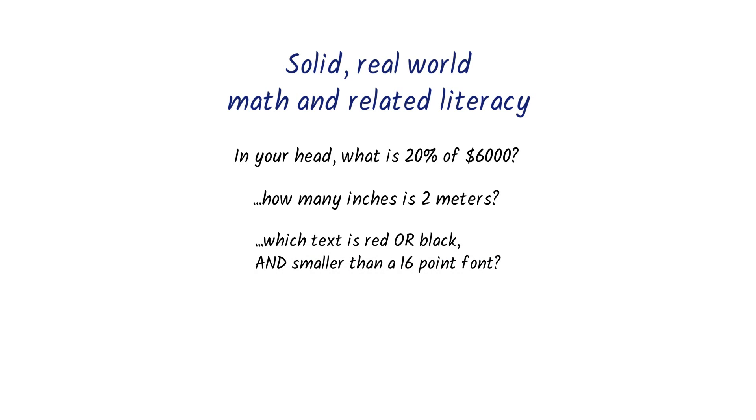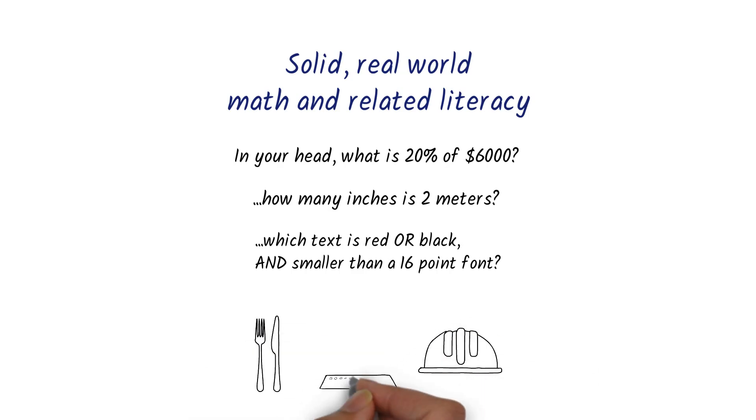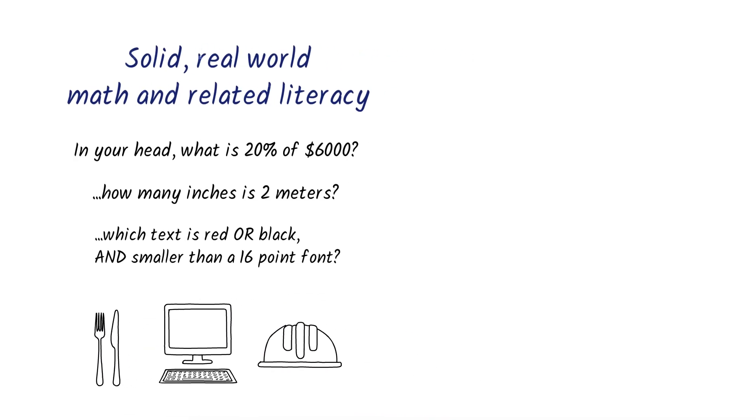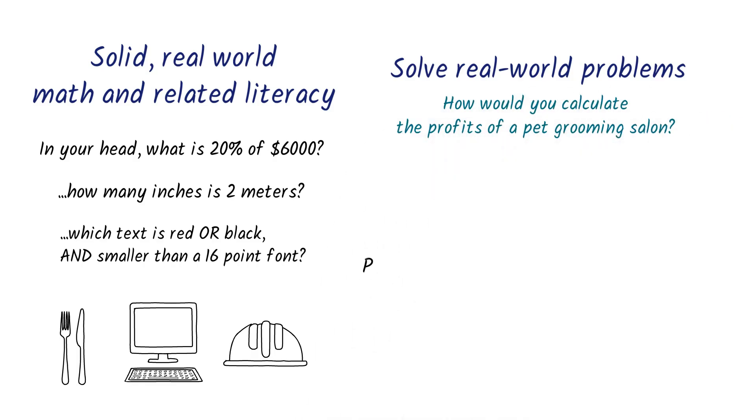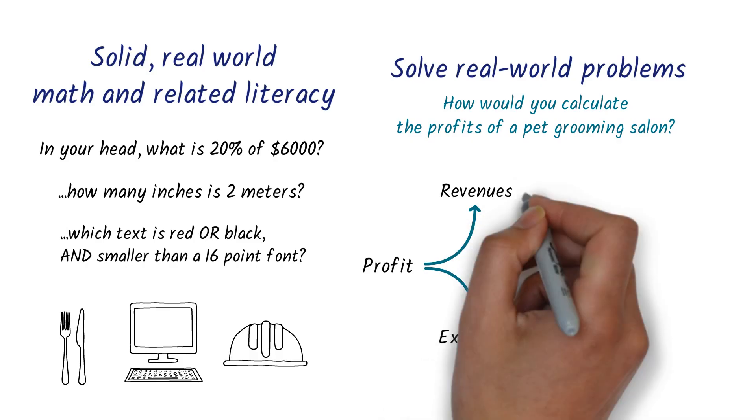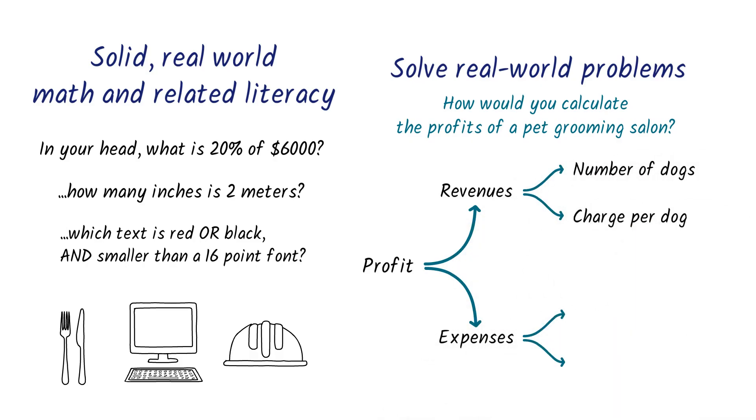In CSM, most of these are taught in workplace contexts like restaurant management, construction, and information technology. Second, these math and literacy skills are of little value if you can't use them to solve real-world workplace problems, like calculating the profits of a pet grooming salon. CSM teaches specific techniques like breaking problems down into parts and sequencing the solutions.